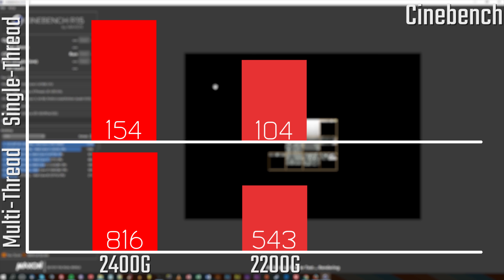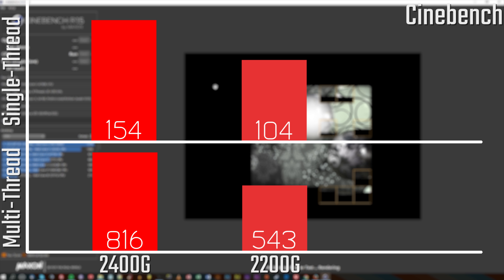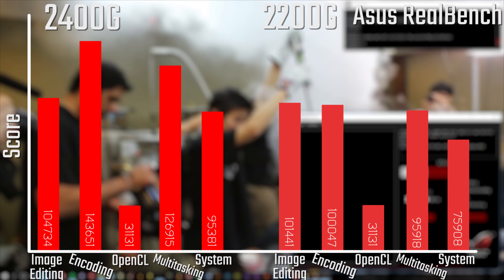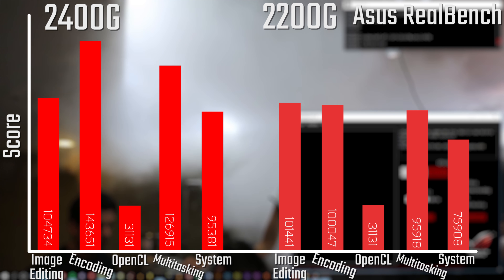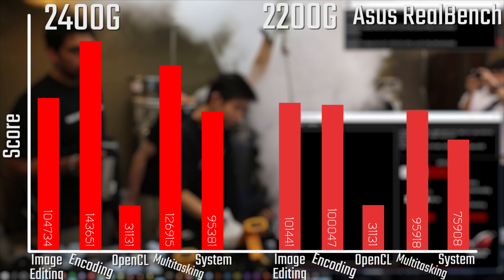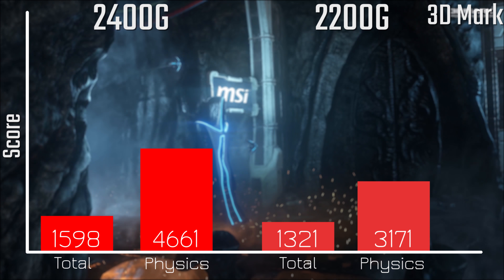Now that you've heard the specs, let's take a look at the gaming performance, starting with Cinebench. You can see some relatively decent scores — 816 and 154 for single and multi-threaded on the 2400G, and 543 and 104 for single and multi on the 2200G. Certainly not bad, but not the highest in the world. Looking at ASUS RealBench, the numbers aren't too bad, although the OpenCL acceleration — which is accelerated by the GPU — really comes into effect here, so bear in mind this is based on the integrated graphics.